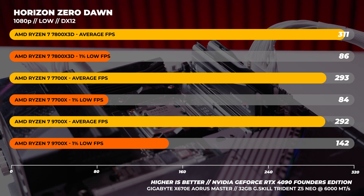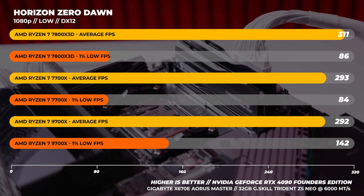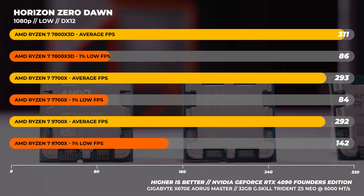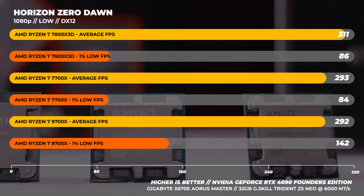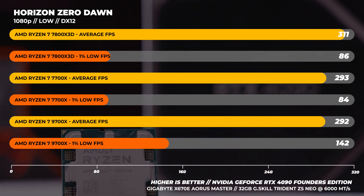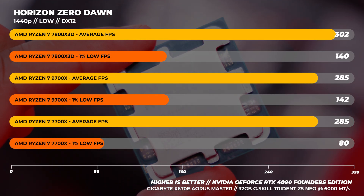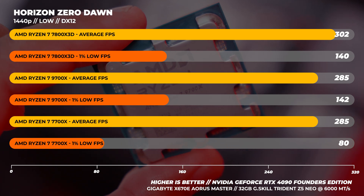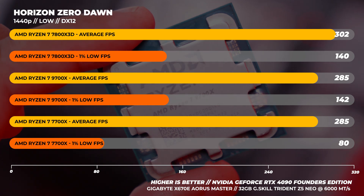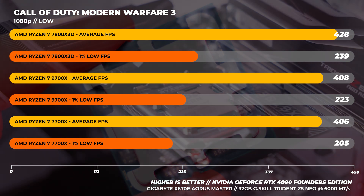On to Horizon Zero Dawn at 1080p — something really interesting here that I tested quite a few times to validate. The average frame rate with the 9700x versus the 7700x has the 9700x being one frame slower, but the 1% low — probably the more important metric — is almost 60 fps different. This is also echoed in the 7800x3D result, likely due to the drastic change in architecture. At 1440p, results are close across the board, with the standout being the 7700x's 1% lows, while the 7800x3D and 9700x have very similar 1% lows.